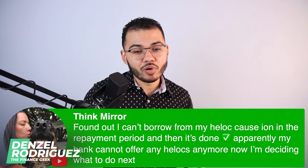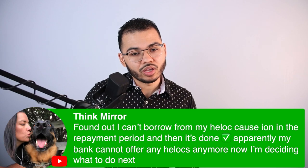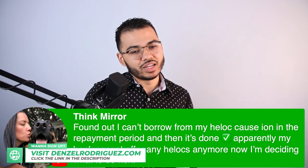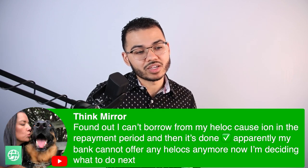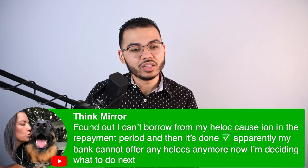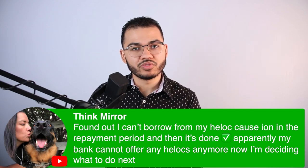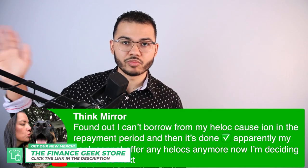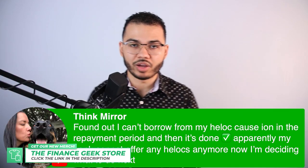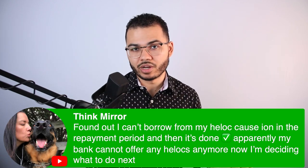Found out I can't borrow from my HELOC because I'm in the repayment period and then it's done. Apparently my bank cannot offer any HELOCs anymore, so now I'm deciding what to do next. I have dealt with this before — what we've done with other clients is we will scout out another bank that is offering a home equity line of credit, because basically right now your HELOC is a home equity loan.